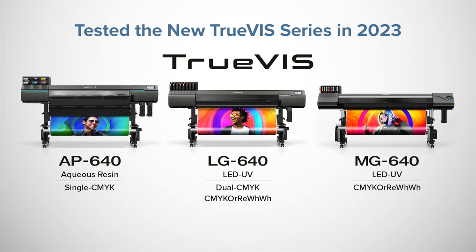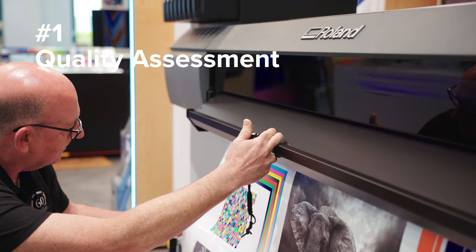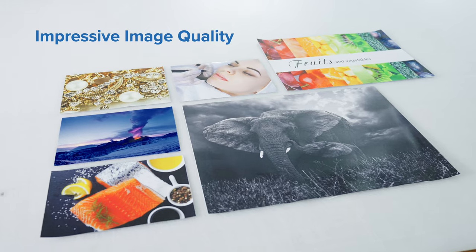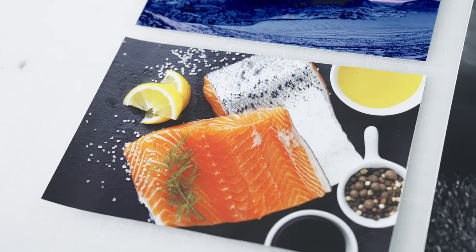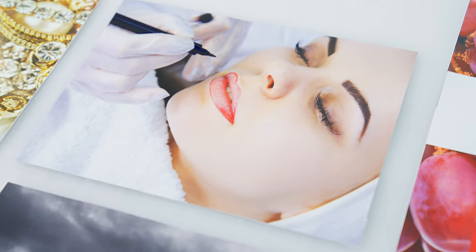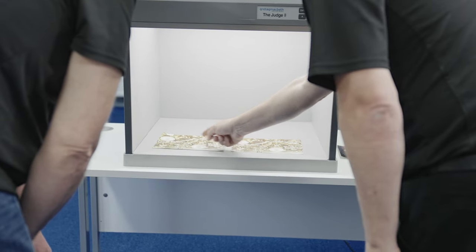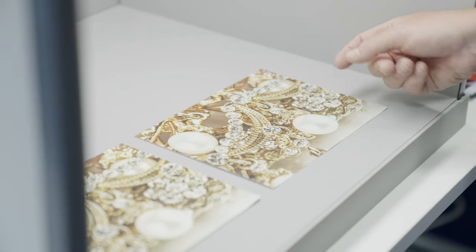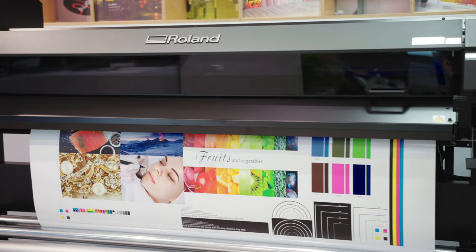Over the course of our evaluation we were very impressed by how well the Roland TruVis family performed across our challenging range of tests. We print a selection of high resolution half-tone images at the highest quality settings and at the most productive speed that produce acceptable image quality on Avery Dennison MPI 3000 monomeric and MPI 1105 cast vinyl medias. The images are appraised under D50 lighting conditions with key criteria rated including skin tones, memory colours, metallics, light and dark contrasts, fine detail and grayscale reproduction. Evaluations are conducted at set viewing distances depending on the media type to account for real world applications.